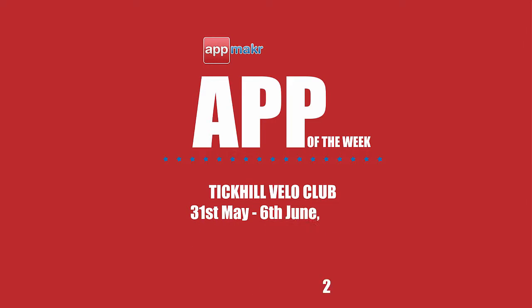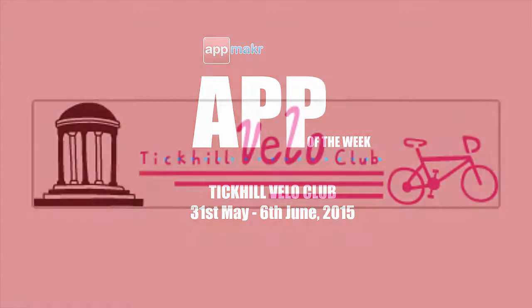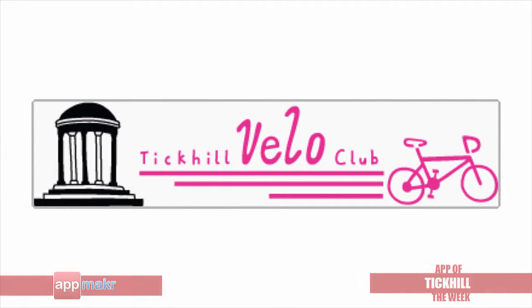Hey guys, how's it going? This is Jade and today I'm going to share with you AppMaker's App of the Week for the 31st of May to the 6th of June, 2015. It goes to Tick Hill Velo Club, a cycling club on the outskirts of Doncaster, South Yorkshire.